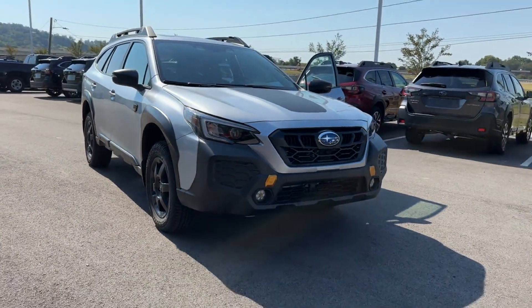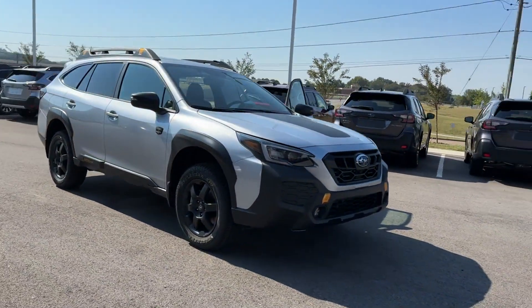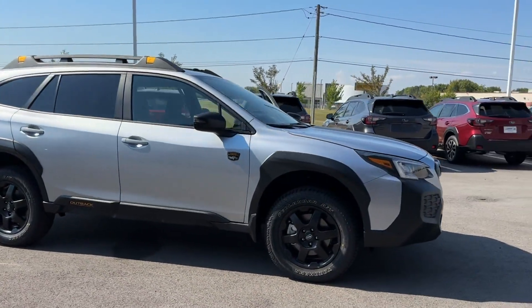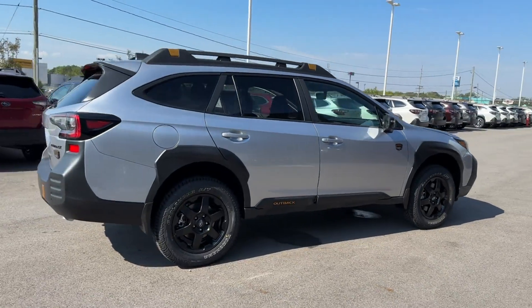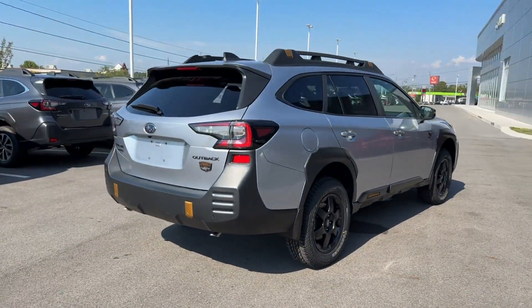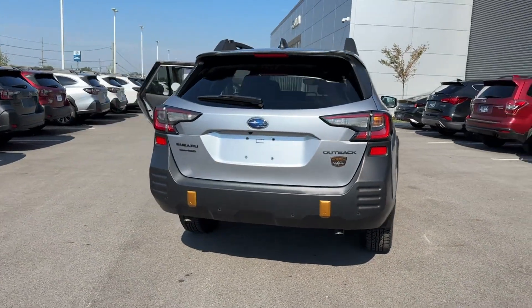2025 Subaru Outback — this SUV offers space as well as power and performance. It's equipped with a full package of convenience and efficiency features, such as cross traffic alert and lane keeping assist.